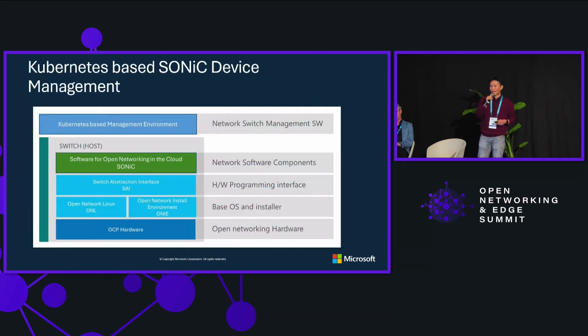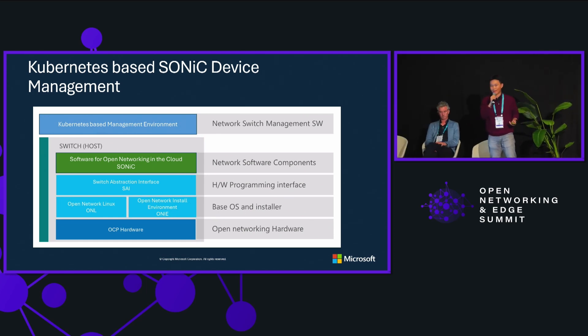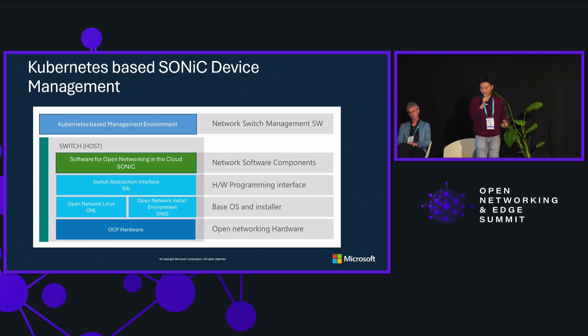Given that SONiC is able to unify network device management interfaces using gNMI and gNOI, we leverage open source solutions such as Kubernetes to unify the fleet management interface — very similar to how we manage all our servers. This supports inventory management, container deployment, config update, OS update, and all sorts of repair operations on SONiC devices.